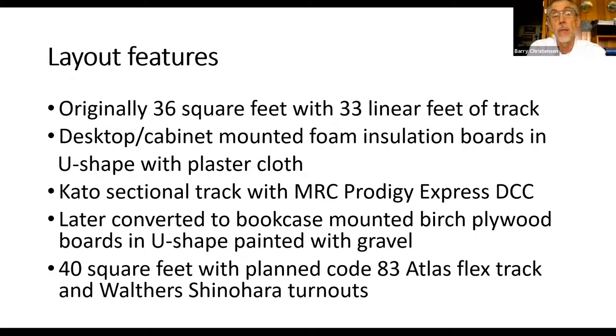The various insulation boards were mounted on desktops and cabinets, then covered with plaster cloth, painted, and scenery built up using Kato sectional track and the original MRC Prodigy Express DCC from about 20 years ago. In just the last few years, the layout has been converted to birch plywood boards. It's still in a U shape, but now it's up on bookcase tops, much higher with more aisle space. We're going to change over to Code 83 Atlas flex track and Walthers Shinohara turnouts, which have been purchased. Right now we're at 40 square feet on the reconstituted layout.